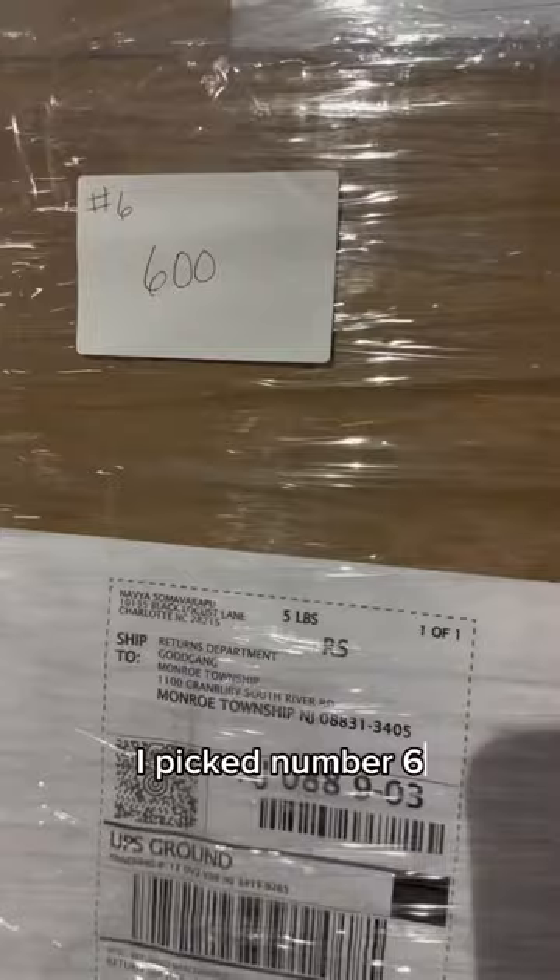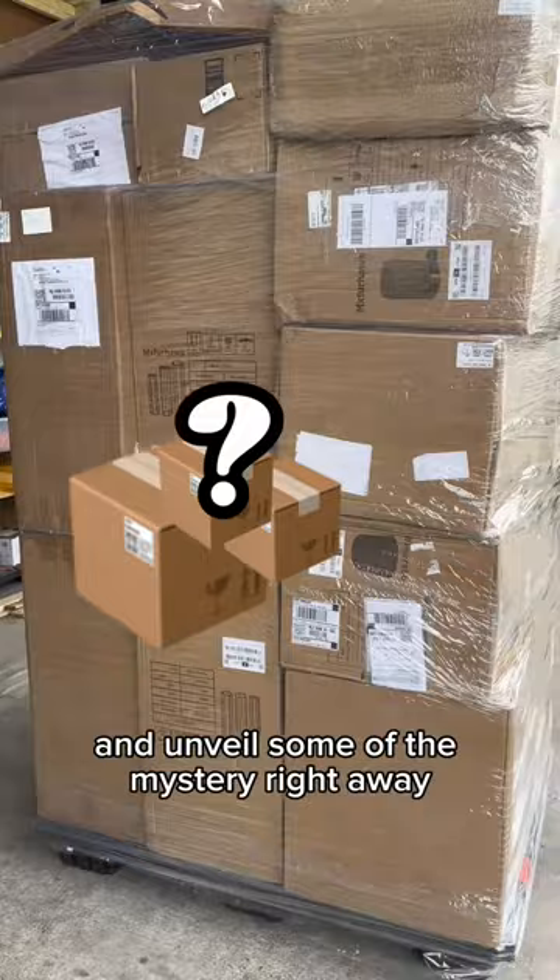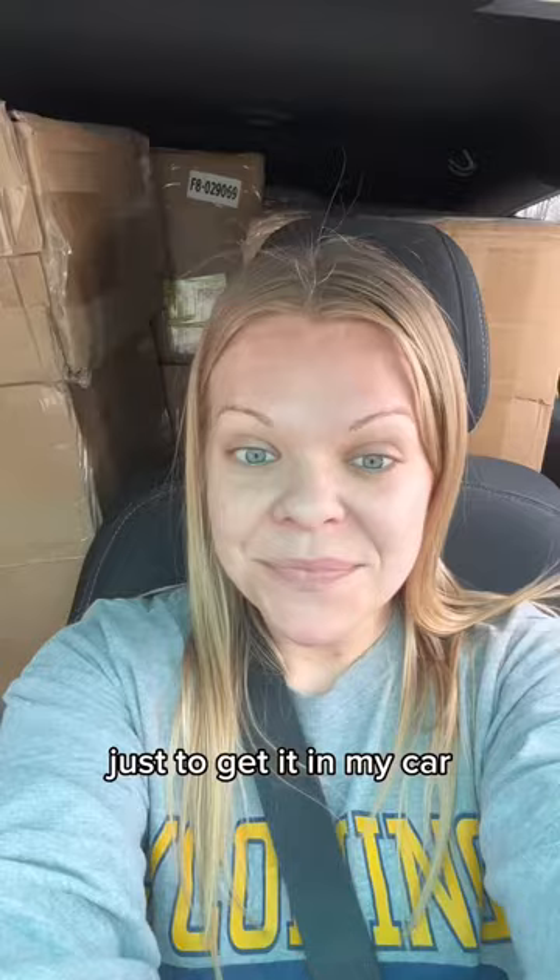This warehouse location is over 30 minutes from my house, so I had to fit all of this in my car. I had to open a few boxes and unveil some of the mystery right away just to get it in my car, but I did it — it all fit.